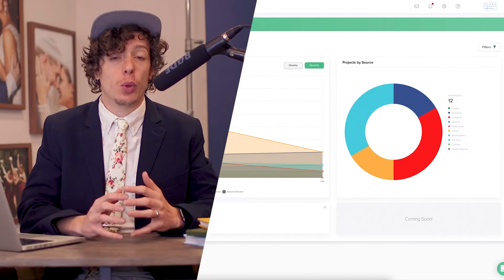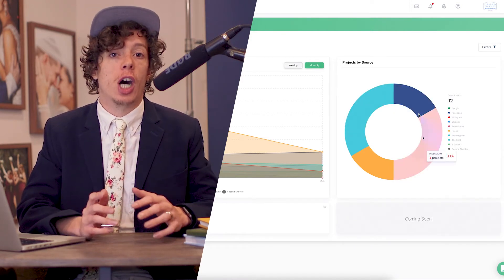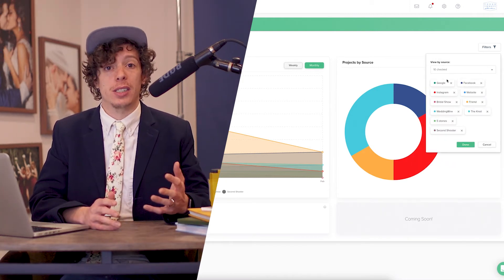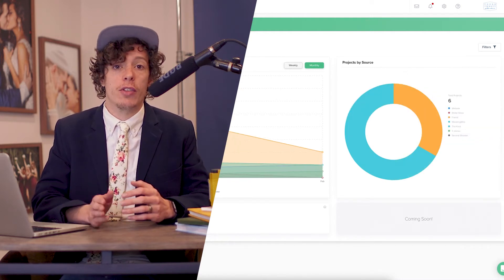When it comes to invoicing, the payment schedule and Stripe integration is extremely easy. We're able to get paid on time and know exactly where each invoice is at any given point. Project source reporting is super helpful — it gives us the opportunity to look at where all of our jobs come from. When it comes time to determine whether we want to keep advertising on platforms like WeddingWire or The Knot, it makes it extremely easy to determine the ROI of those services.